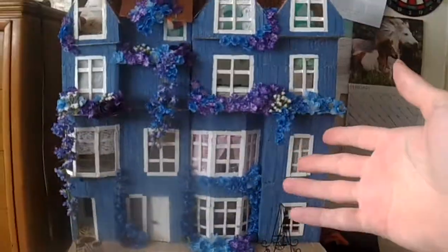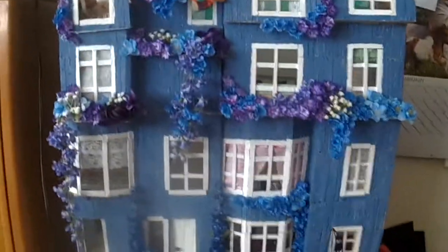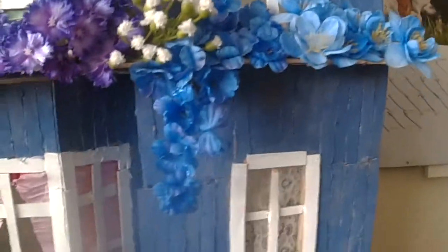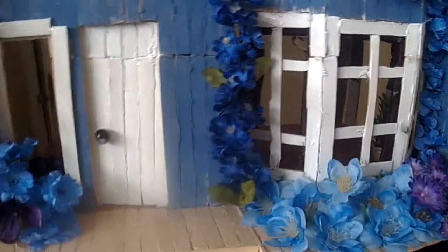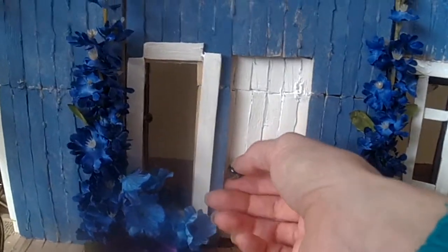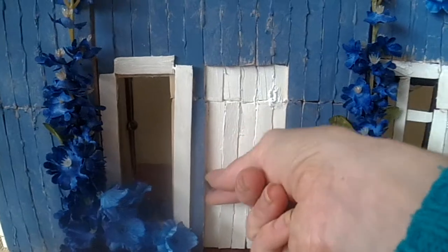Hello, this is my popsicle stick house. I will show you the exterior and the front — here are the flowers, the top level, and here's a swing. As you can see, the walkway up the stairs, and here I made sliding doors because I don't know how to make hinge doors, but someday I'll figure that out.